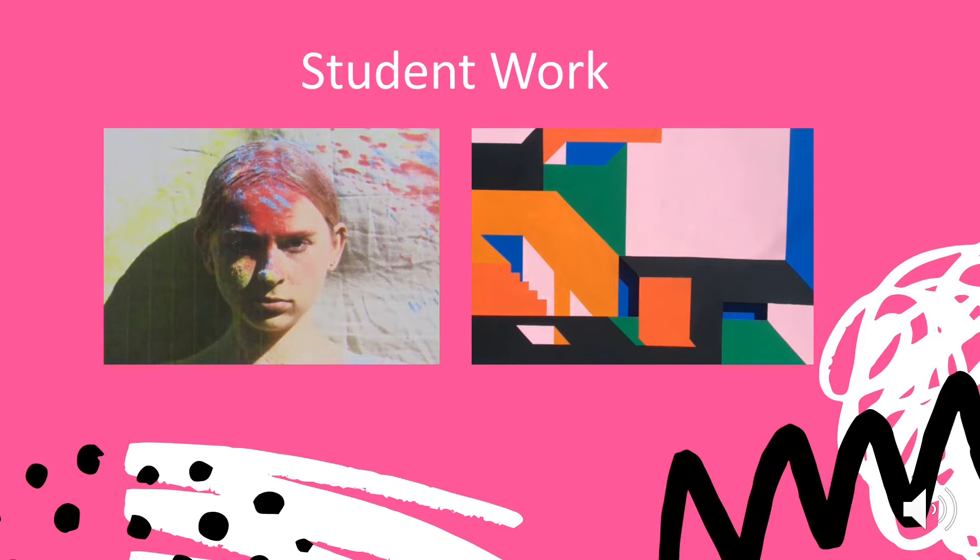These examples show a different approach to fine art. The image on the left shows a portrait of a student. As you can see, she's been covered in powder paint, so it's more of a performance piece — quite abstract and quite experimental.